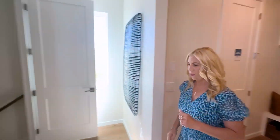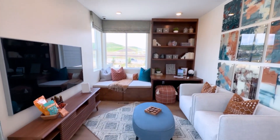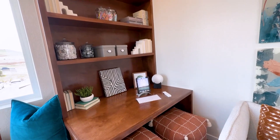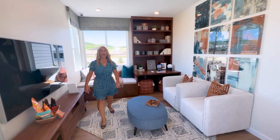Now let's go upstairs and check that out. When you get upstairs, you walk right into this cozy loft. Look at the built-in shelving with the little bench — so cute. What a great space.